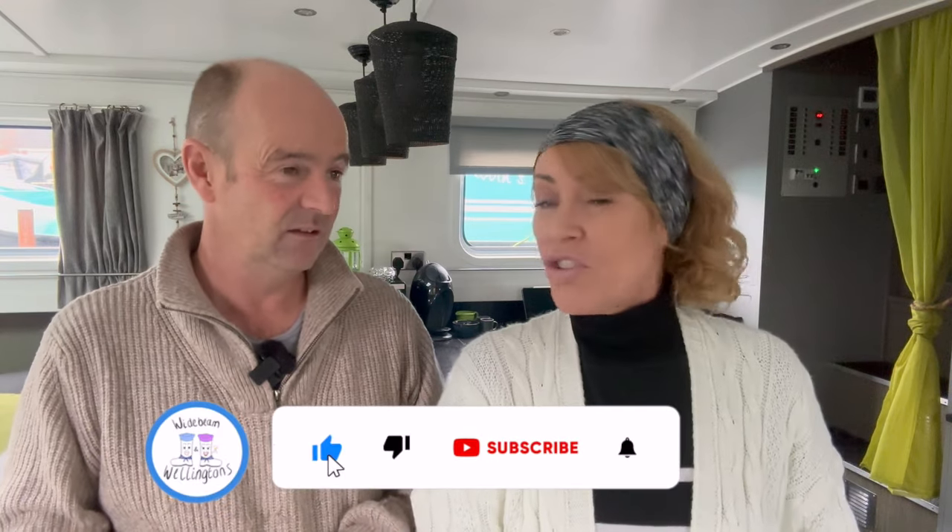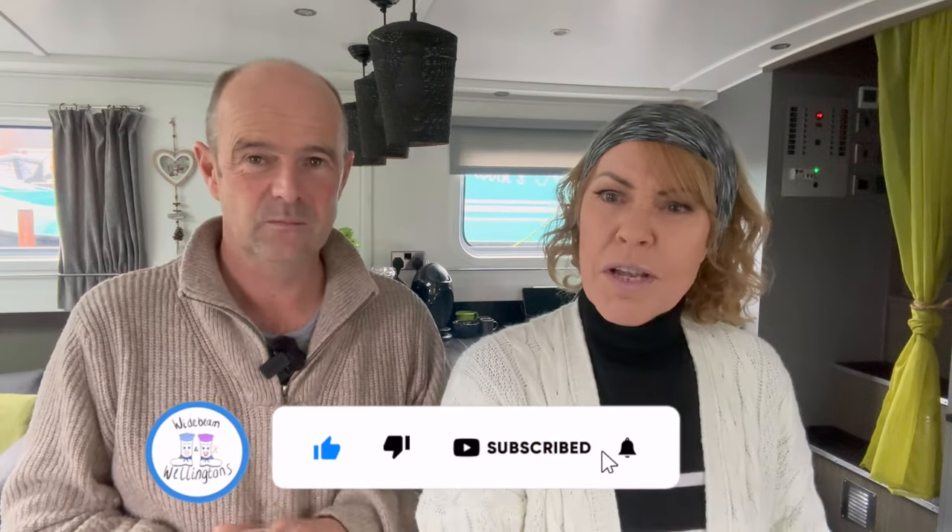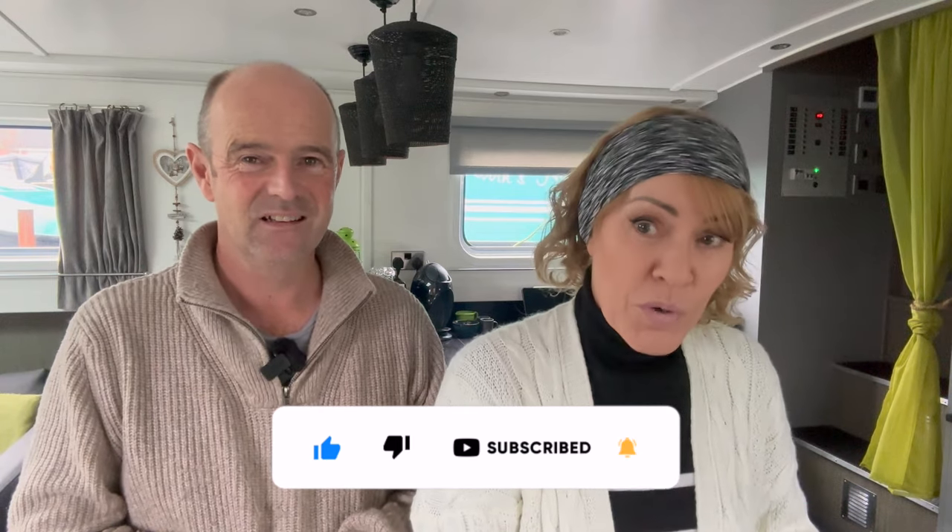We're going to leave it there. Don't forget to hit that subscribe button and ping the notification bell - YouTube will let you know when our next video is coming out. We'll see you next time, bye!